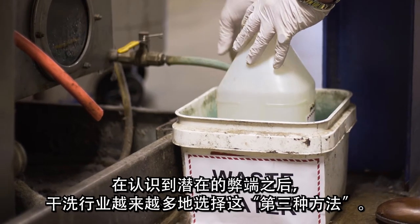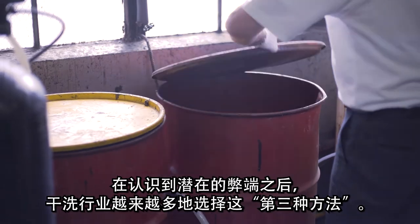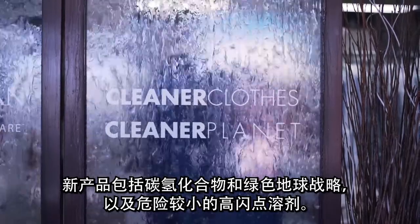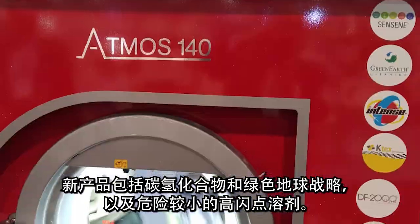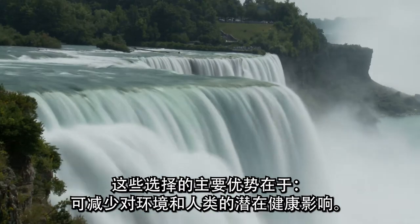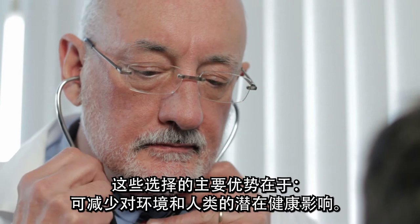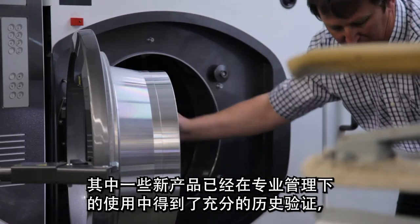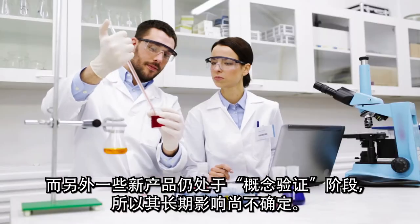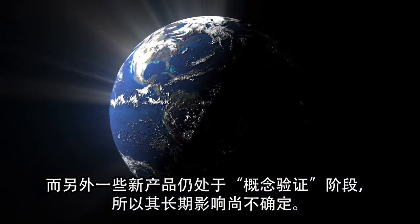While recognizing the potential drawbacks, the dry cleaning industry is increasingly choosing this third way. New products include hydrocarbons and green earth strategies, as well as solvents with higher, less dangerous flashpoints. The major benefits of these options are their reduced environmental and potential human health impact. Some of these new products have enough proven history to warrant their use under professional management, while others are still in the proof-of-concept stage, so their long-term impact is undetermined.